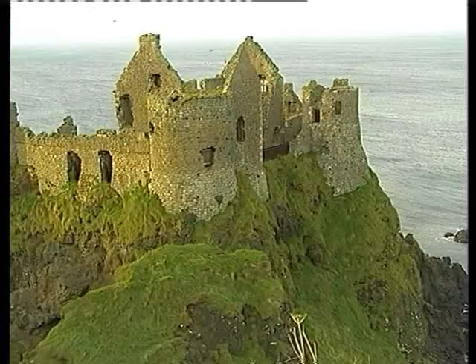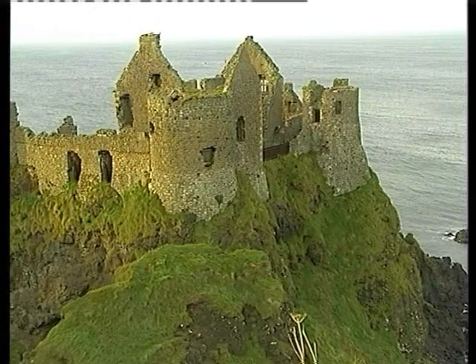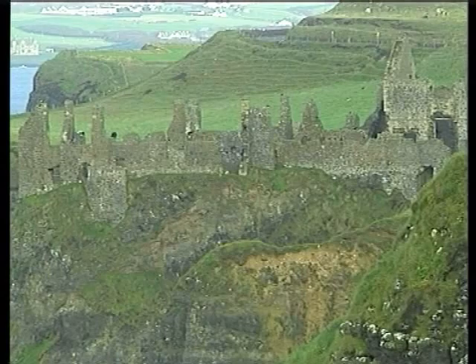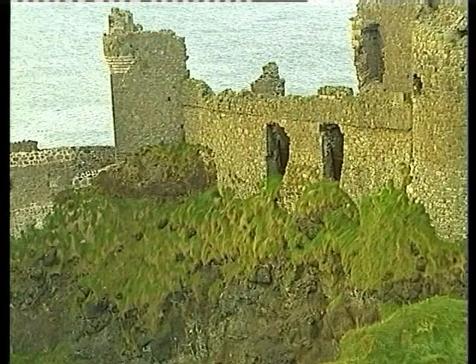Not far from the Giant's Causeway is Dunluce Castle, and while not being the oldest castle in Ulster, it is certainly the most impressive. The cliffs are a hundred feet above the sea, and the castle walls are built flush with the cliff face, making it almost impossible for attackers to scale.